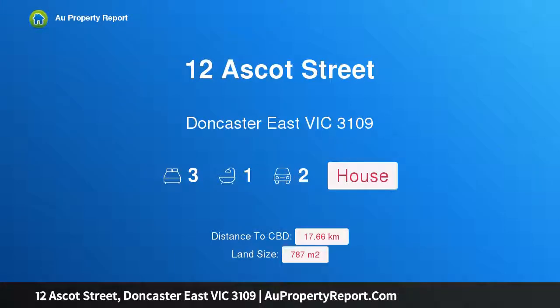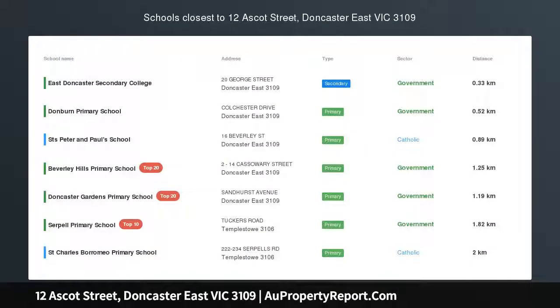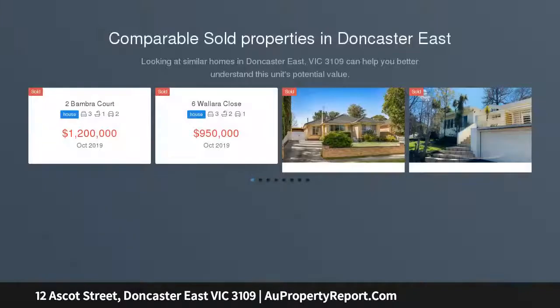Hi, I am glad to introduce property 12 Ascot Street, Doncaster East Victoria 3109. A DD08 allotment with immense potential — a lucrative investment in the heart of Doncaster East, and just meters to zoned East Doncaster Secondary and Donburn Primary.